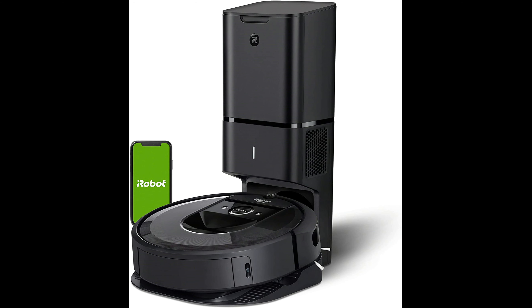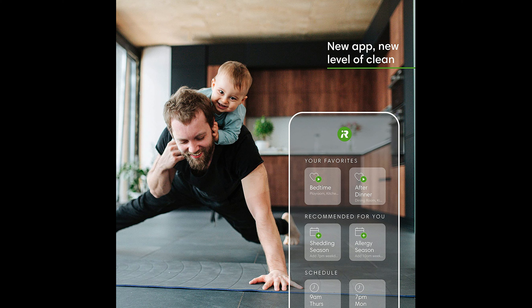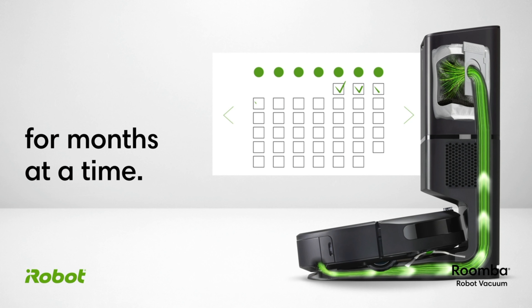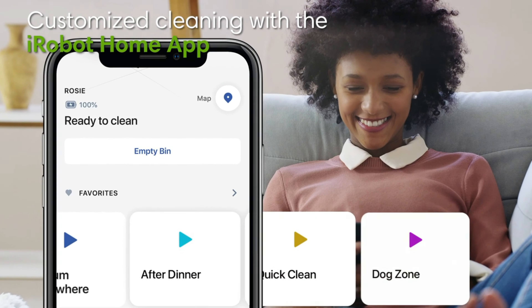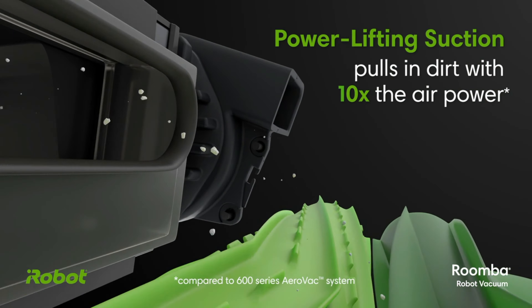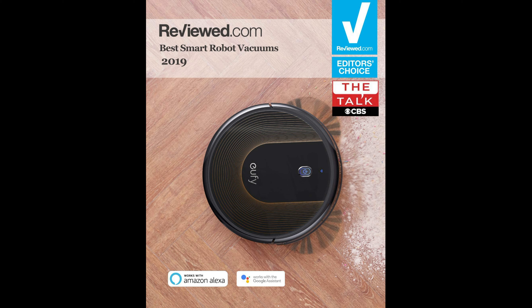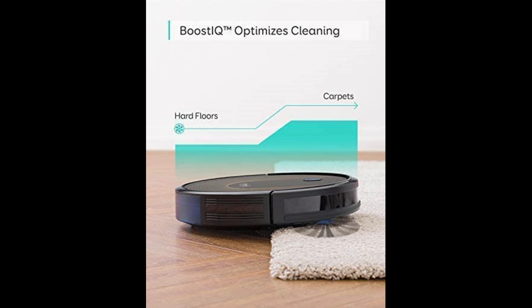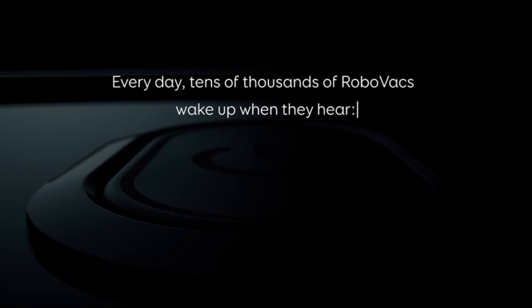Cleans up after you and itself — forget about vacuuming for months at a time with the Clean Base automatic dirt disposal, allowing the i7 Plus to empty itself for up to 60 days. Powerful three-stage cleaning system with Power Boost suction. With vSLAM navigation, the i7 Plus learns your home layout and builds personal smart maps, cleaning in neat efficient rows, recharging and resuming as needed. Wi-Fi connectivity, the iRobot Home app, Amazon Alexa, and Google Assistant voice control let you clean with zero effort. Set boundary strips for customized zones. Features a slim 2.85-inch body with 1500 suction power and Alexa voice control.